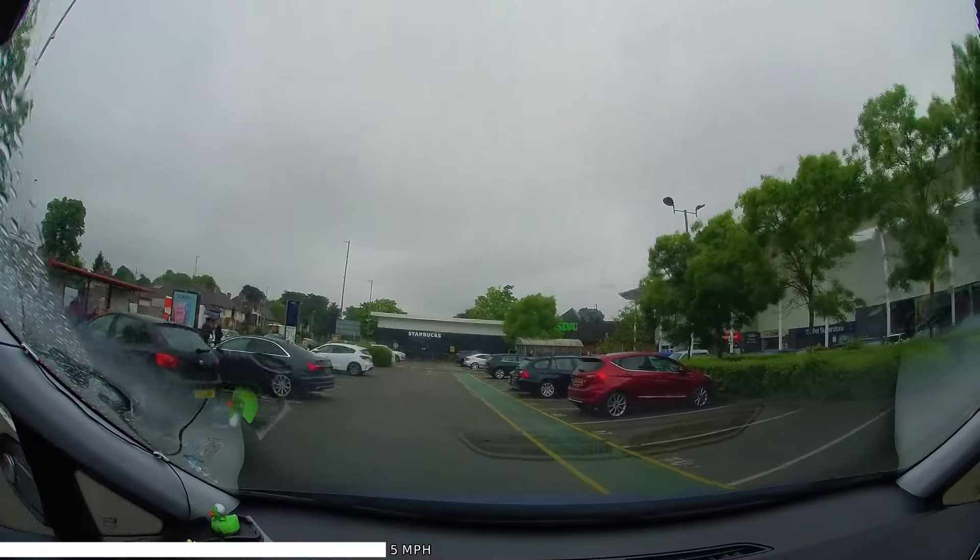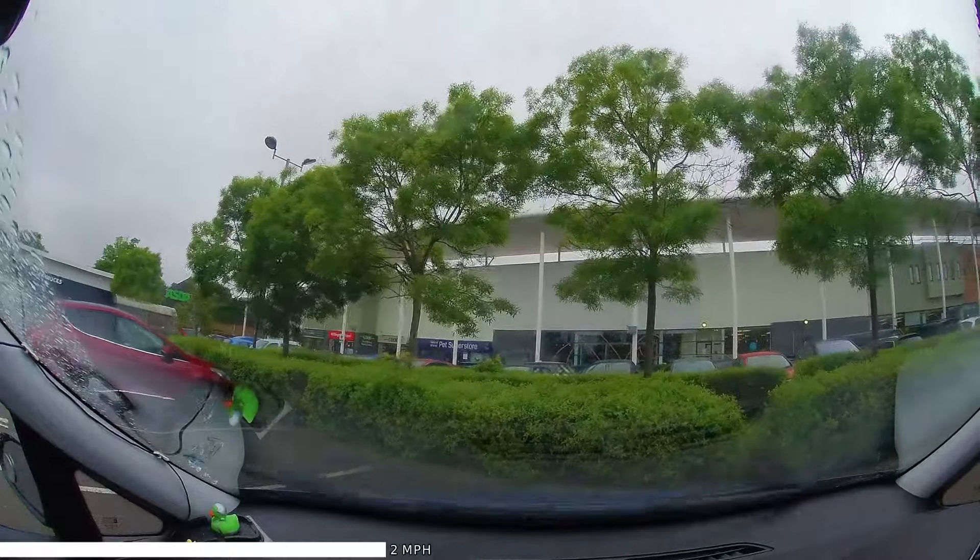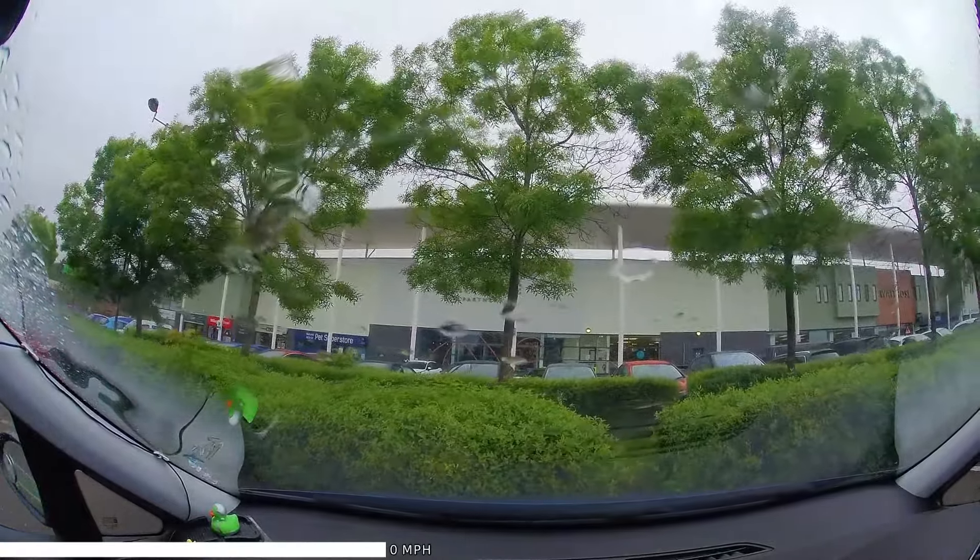Check mirrors, and also signal into the space if there's anyone that needs to know what we're doing, for instance a vehicle following or coming towards us, or a pedestrian nearby.